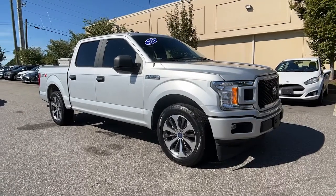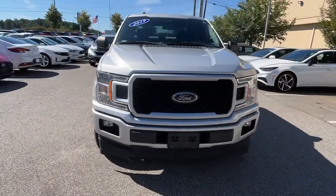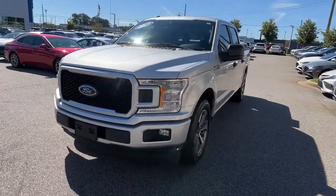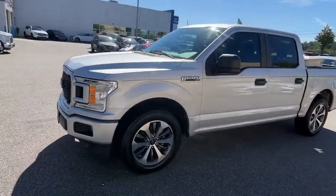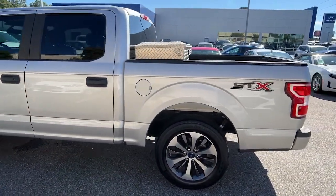You will be amazed by this 2019 Ford F-150. With less than 40,000 miles on the odometer, this vehicle provides excellent value. This rugged F-150 is ready for work, off-roading, or a little R&R.